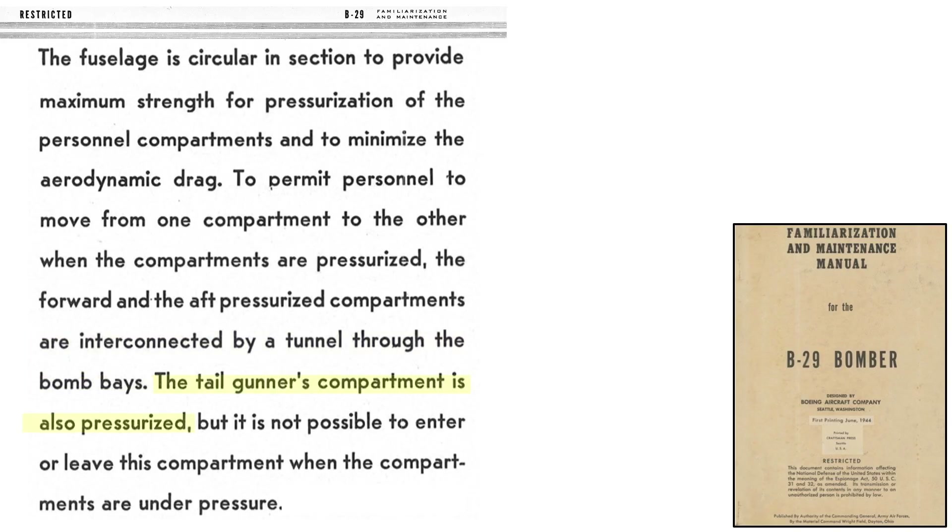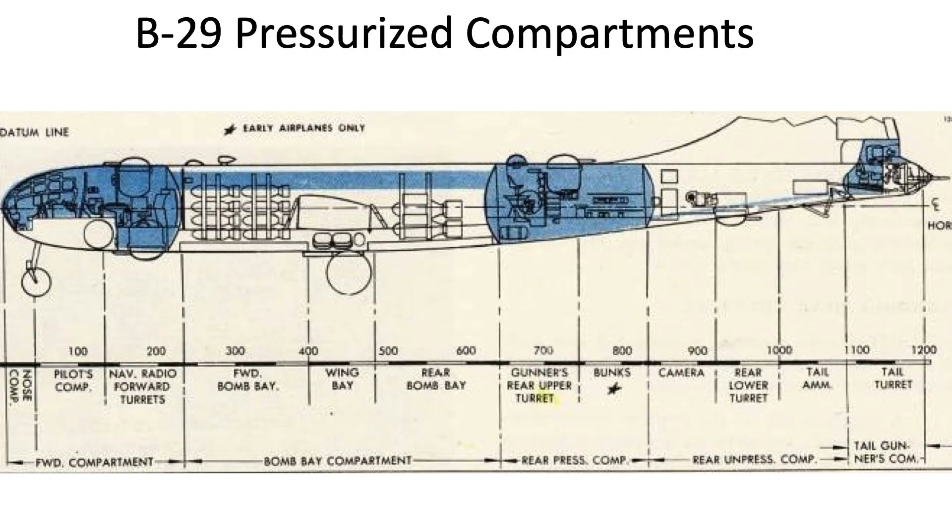The tail gunner is isolated and cannot be accessed while the plane is pressurized. This image shows the three B-29 pressurized crew compartments: the forward crew compartment, aft crew compartment, and tail gunner's compartment. The communication tunnel connects the forward and aft crew compartments.